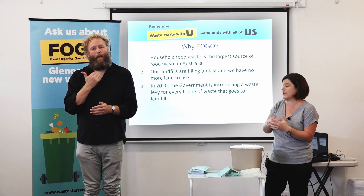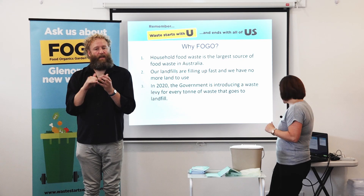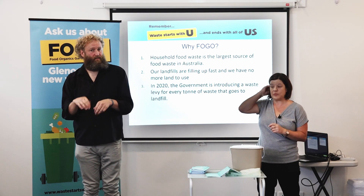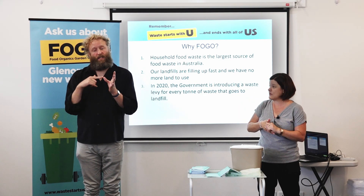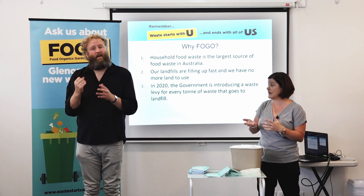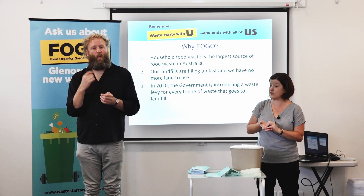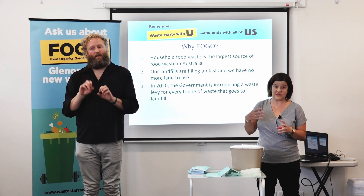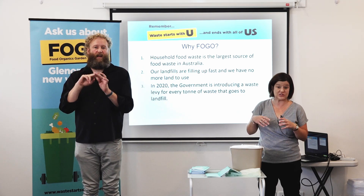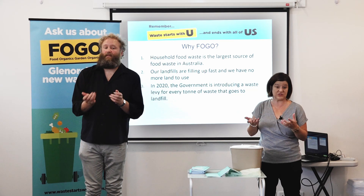When it rots it creates methane gas, so there will be no methane emissions into our environment. Council will also be adopting a waste levy that the state government is introducing. Every tonne of garbage going to our landfill will cost us a lot more. So this is a cheaper alternative — using a FOGO service will cost you approximately $2 a week.